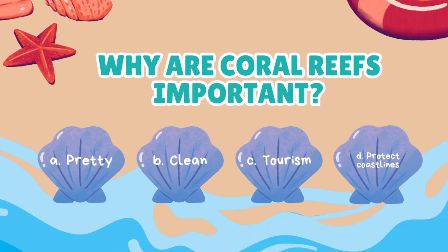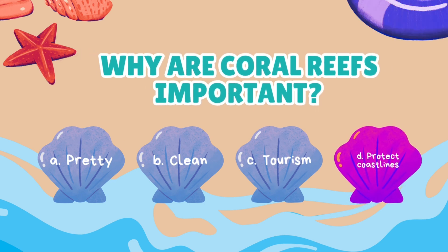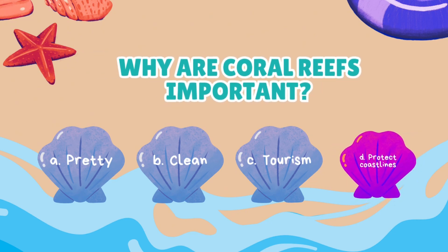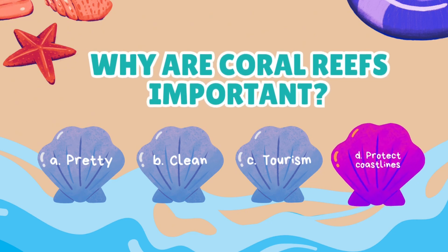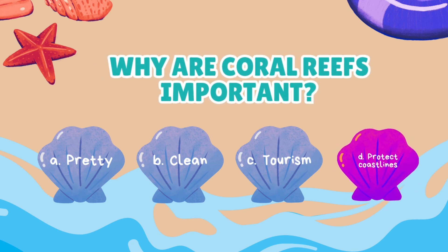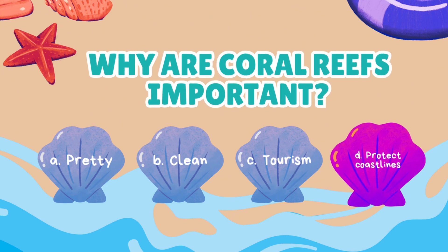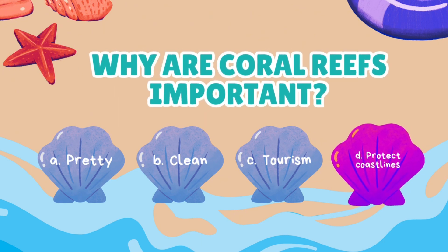Why are coral reefs important? They are pretty to look at, they clean up pollution, they bring tourism, or they protect the coastlines? Coral reefs act as natural barriers that protect coastlines from powerful ocean waves and storms! They do this by breaking up waves before they hit the shore, slowing storm surges, protecting ecosystems, and protecting homes and communities that live along the coastlines!